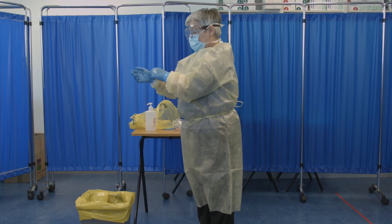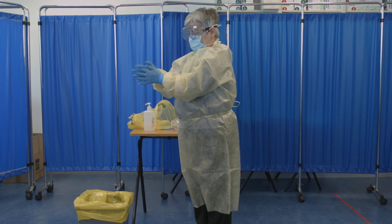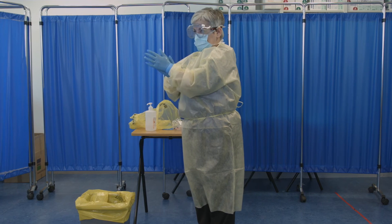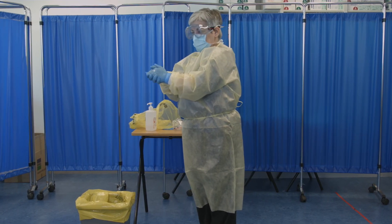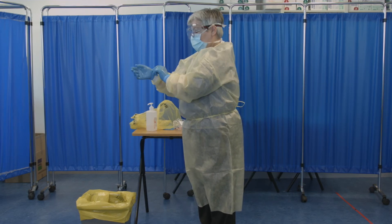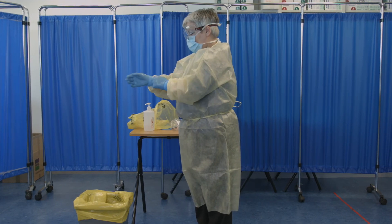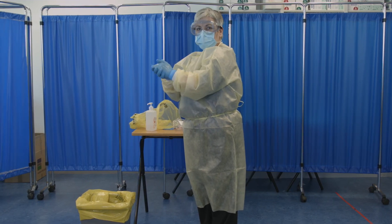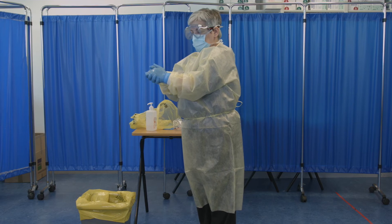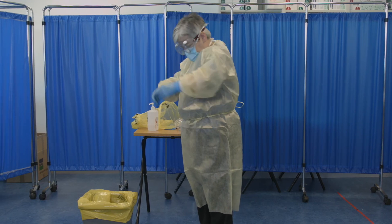The steps for doffing of Level 1 PPE are as follows. Step 1: Perform hand hygiene on the gloved hands and allow to dry. Step 2: Remember the gown and gloves could be contaminated with Ebola virus, so you are going to slowly remove the gown, and ideally you would like to remove the gloves in the same manoeuvre as the gown.